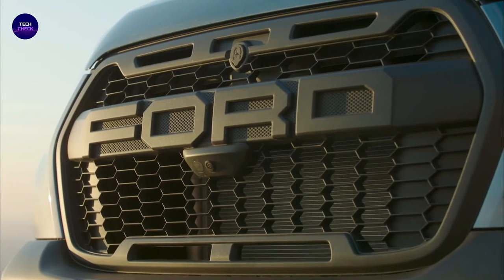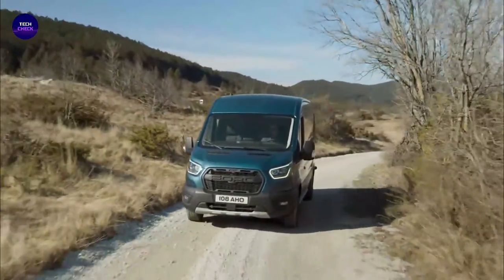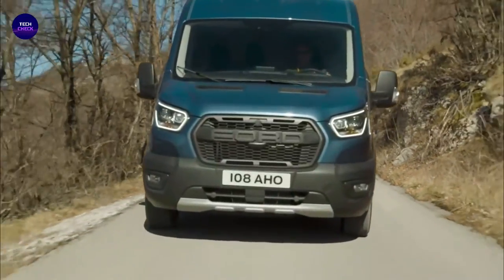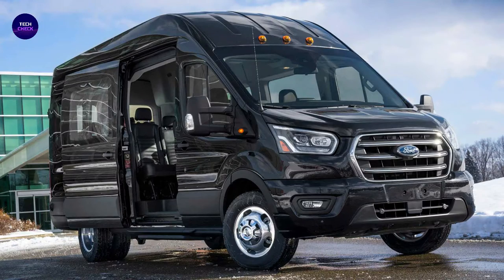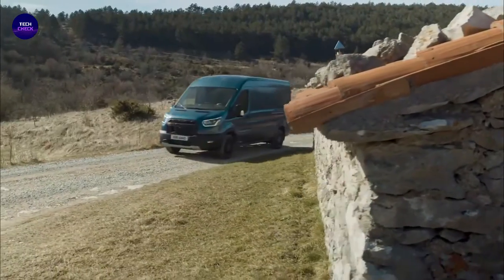It is also available as a minibus, cutaway van chassis, and as a pickup truck. Over 8 million Transit vans have been sold, making it the third best-selling van of all time, produced across four basic platform generations debuting in 1965, 1986, 2000, and 2013 respectively, with various facelift versions of each. The first product of the merged Ford of Europe, the Transit was marketed through Western Europe and Australia.